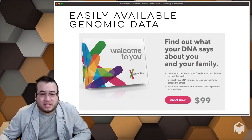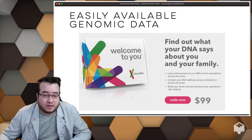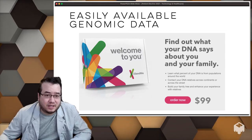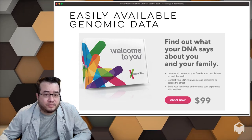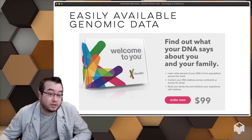Genomic information used to cost thousands of dollars and now it's cheap. Patients can actually get drug information this way and see if they're hyper-metabolizers or poor metabolizers of their own drugs. They might show up at your pharmacy and say this test told me this and I'm on this drug — should I change it? That's a very good question.